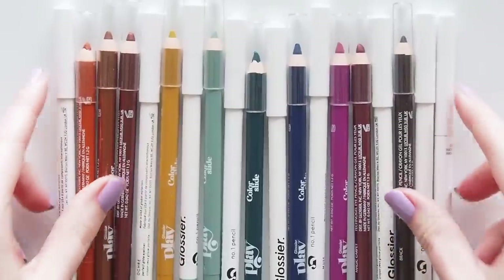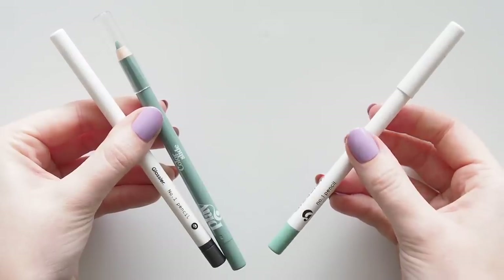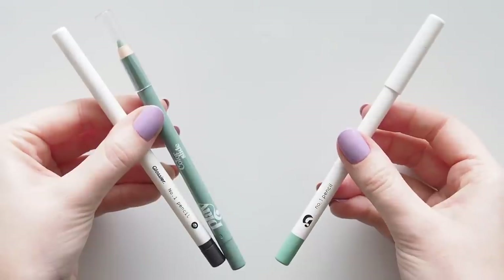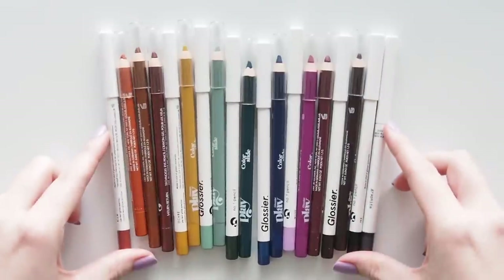Now, in July 2022 — Olivia Rodrigo just played Glastonbury — she's the face of the new Color Slide cousin that references the original Black Tie Set liner, Number One Pencil. It comes in ten shades; I have nine here, and we'll talk through the formula and some shade comparisons if you're still not over Color Slide.